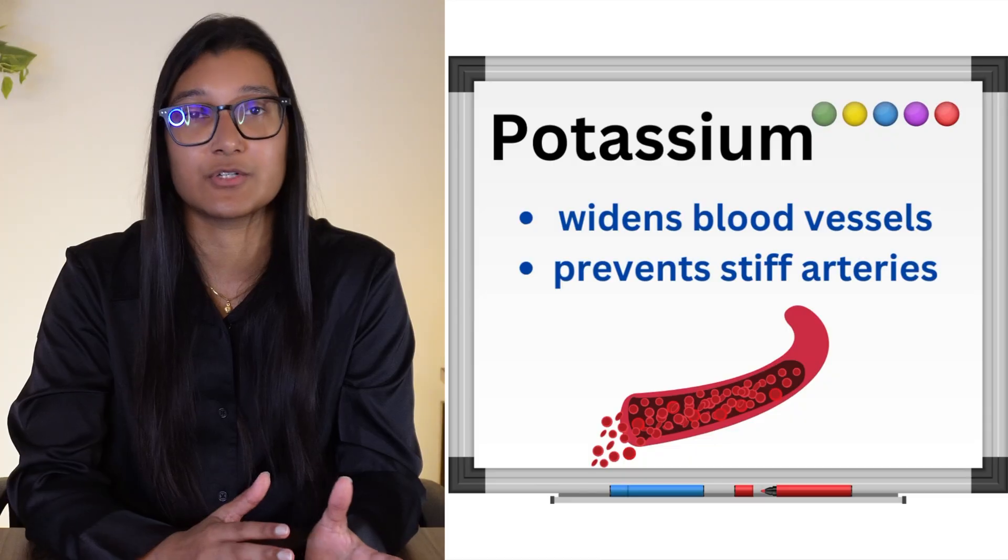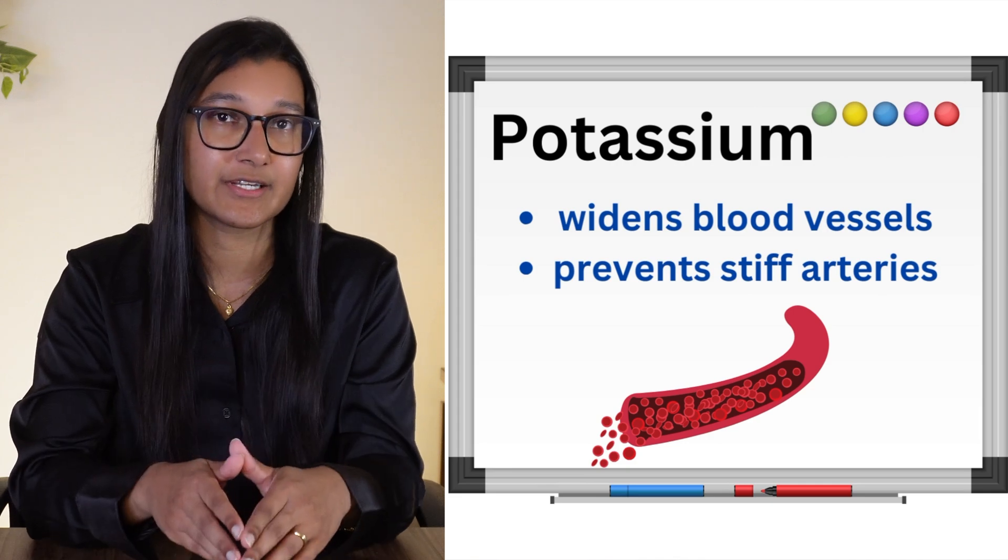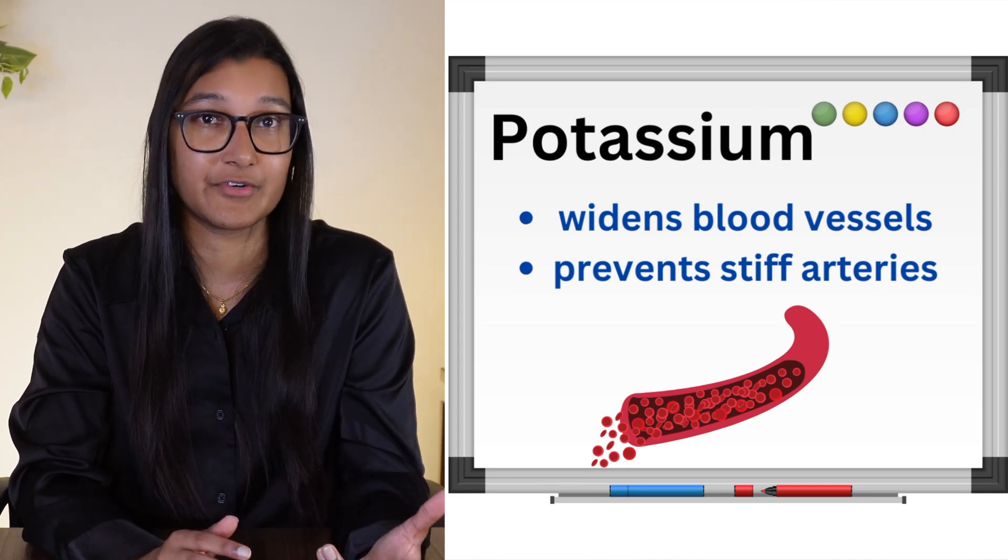Potassium tends to counter the effect of sodium in the body. It can help to reduce blood pressure because it causes blood vessels to widen, which reduces their pressure. It can also prevent your arteries from becoming too stiff. The most important thing with potassium, though, is that it needs to be in balance with the amount of sodium — too much potassium is also a bad thing, and it's not something you want to try and consume as much of as you can.